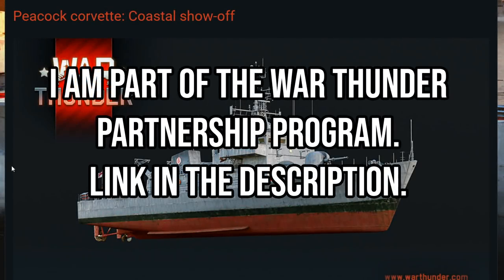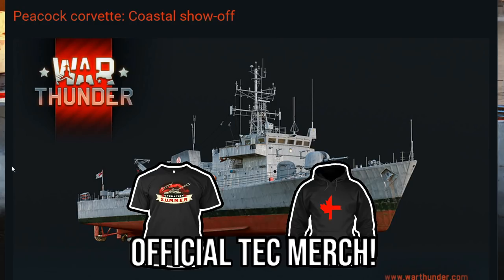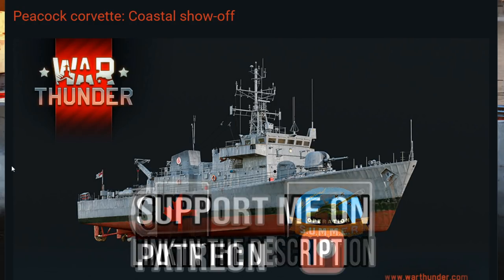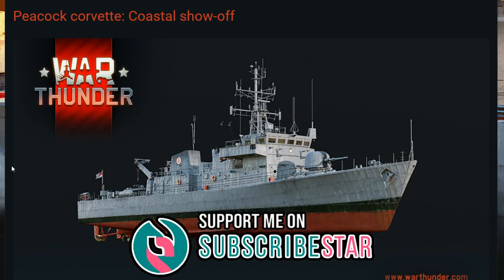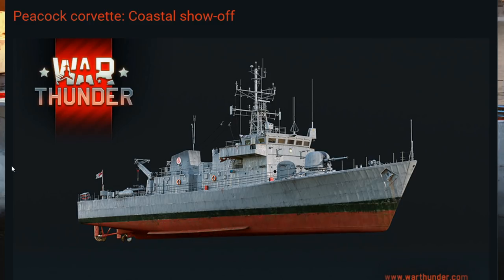Hello everyone, hope you're doing well. Today it's time to have a look at another devlog for update 1.101, which should be coming to War Thunder pretty soon. Update 1.101 has a ton of mechanics being added to it — stuff like volumetric shells and semi-active radar homing missiles. There's a lot of stuff to look at which looks really cool.